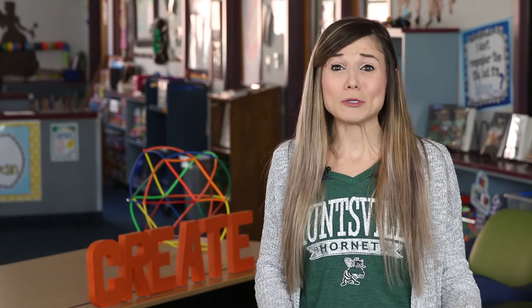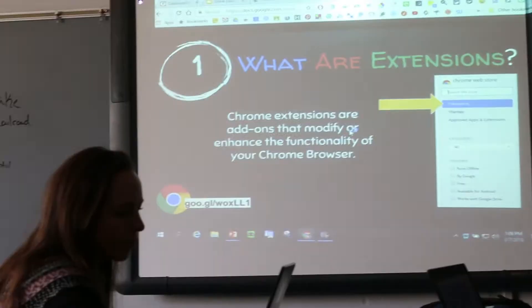She also tries to give teachers resources they can turn around and use immediately. These extensions just make life easier for you. One she wanted to show is a visor, which is great for students that are dyslexic.